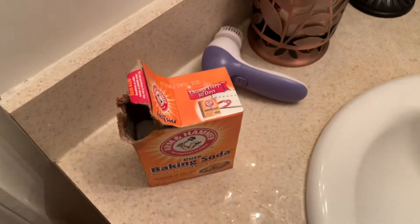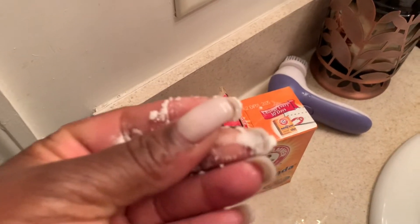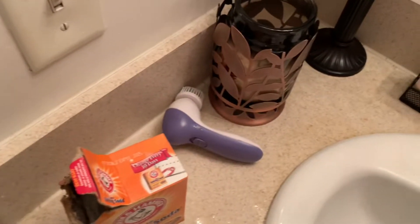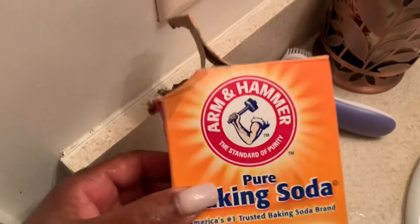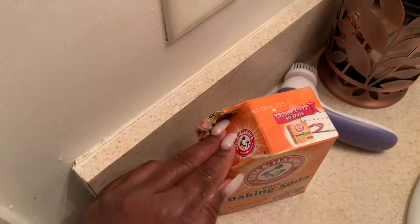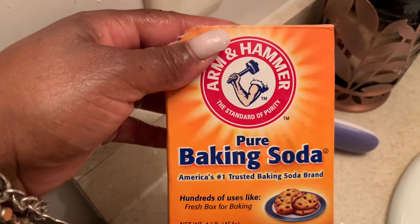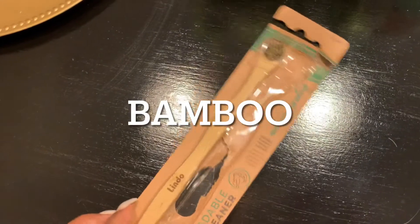Baking soda is great for deodorant. I keep it in my medicine cabinet — I apply it and I don't have to put on deodorant for about two days. I bathe every day and wash under my arms every day, but it lasts about two days. You wet your fingertips, dip them in the baking soda box, it turns into a paste, and you wipe it under both arms. It really controls odor and it lasts for two days.